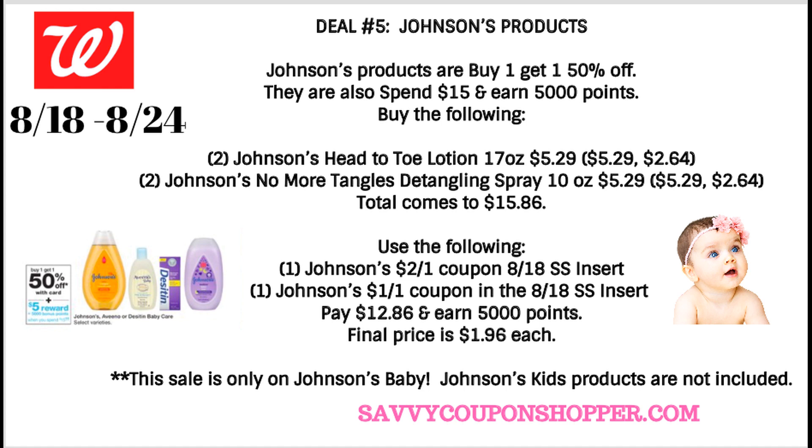Not a bad deal, guys. Be sure to check back on Sunday for more deals and any tips I can share with you.